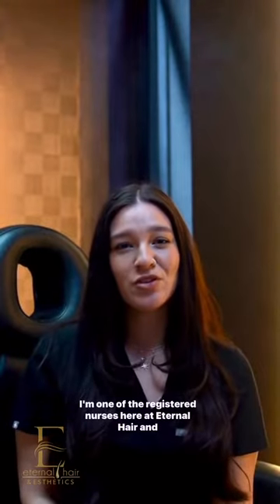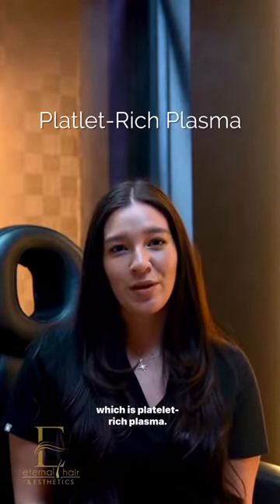Hi guys, my name is Amanda. I'm one of the registered nurses here at Internal Hair and Aesthetics. Today we're going to be talking about the benefits of PRP, which is platelet-rich plasma.